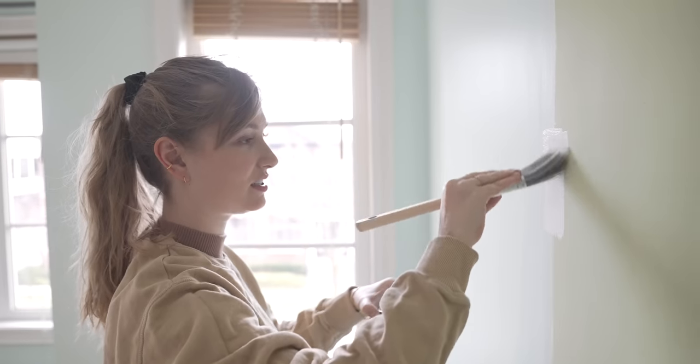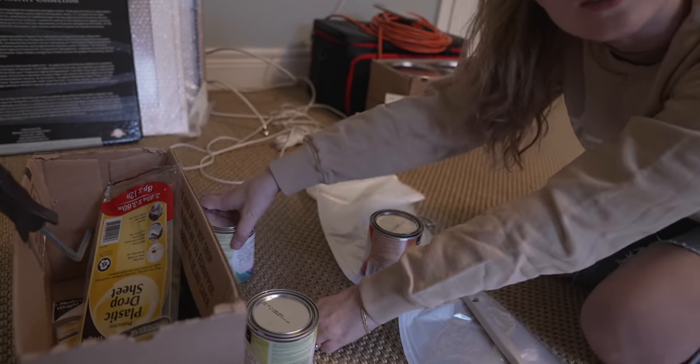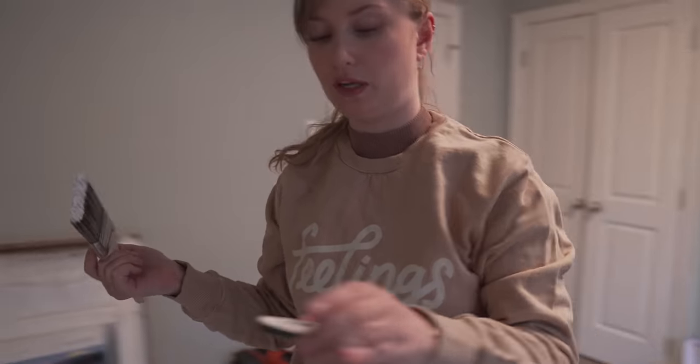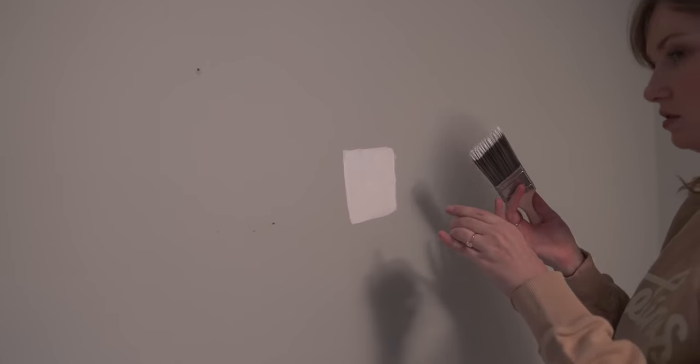I think this is Chantilly lace. Which one do we want to do next? Decorator's white or paper white? Let's go for decorator's white. So this is decorator's white. This is Becky and Chris's personal fave. I can't see the difference.